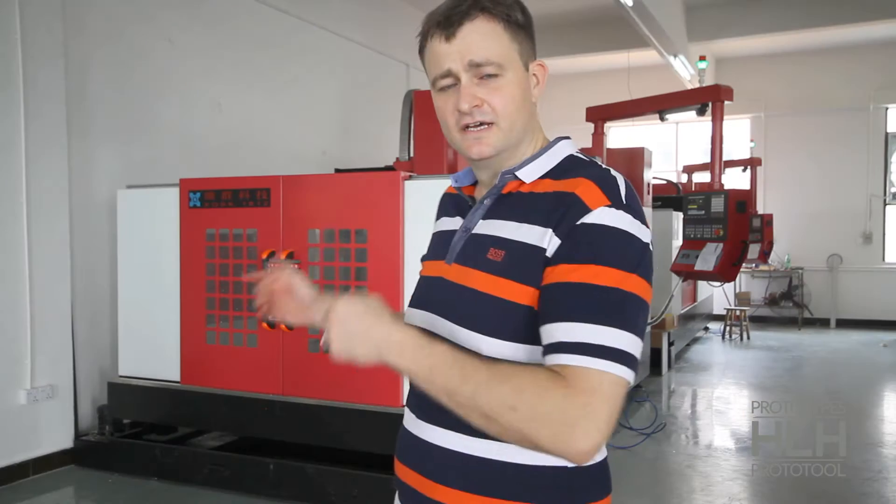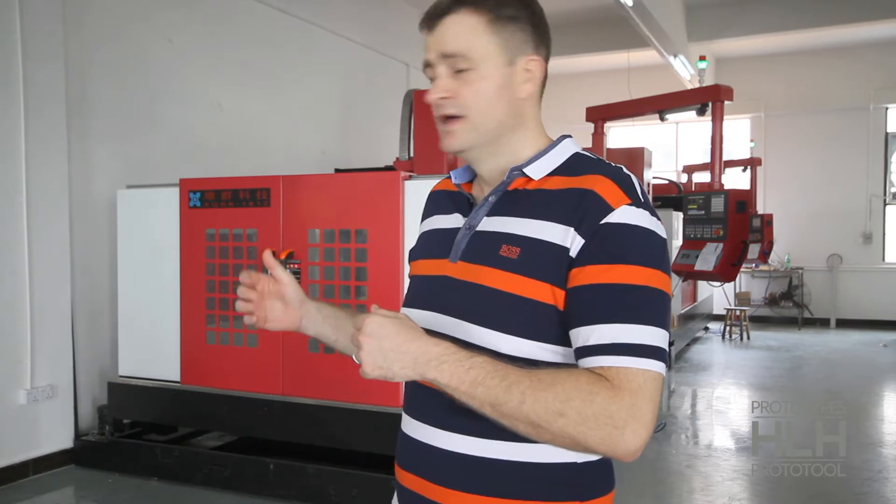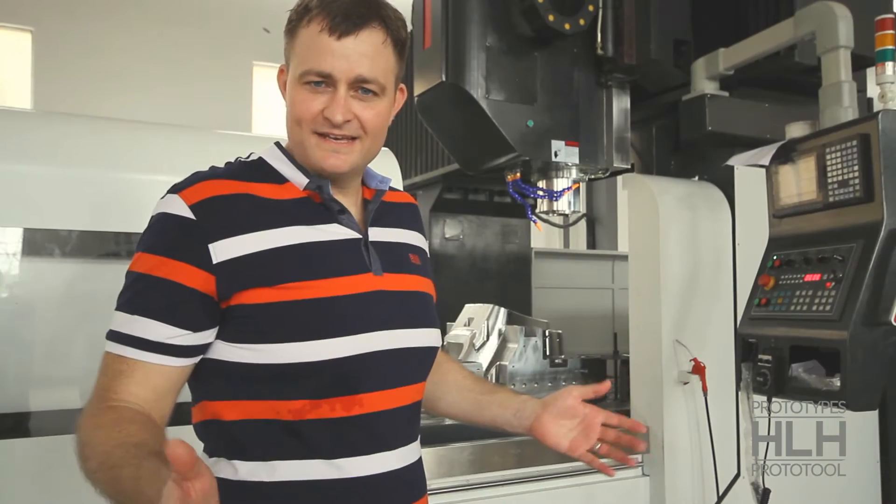As you can see, some of the guys here are hard at work helping clients from around the world. Here are some of our larger CNC machines — and you think this is big, you haven't seen nothing yet.